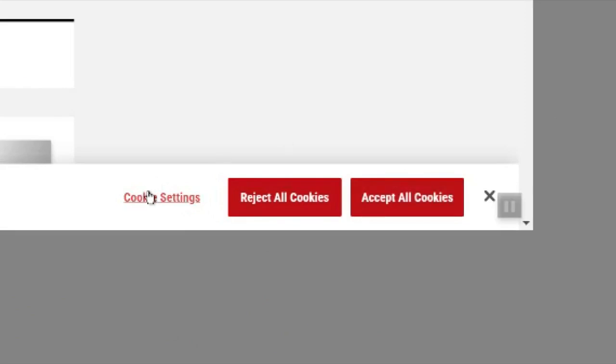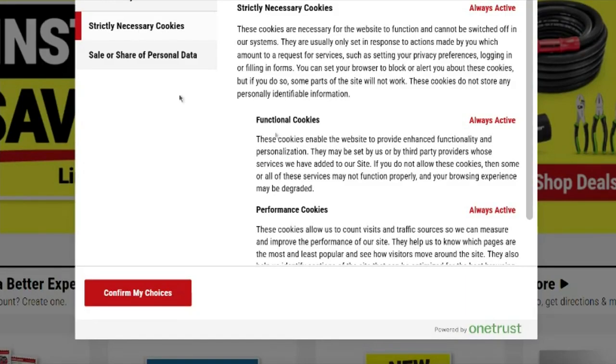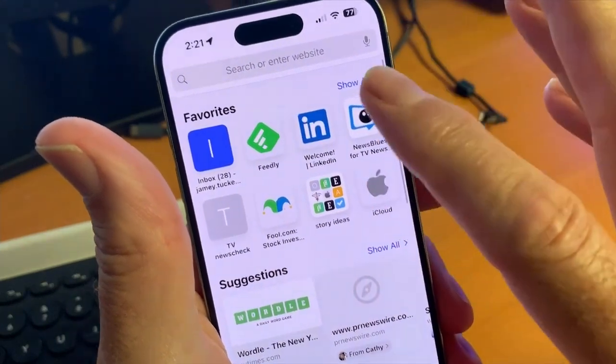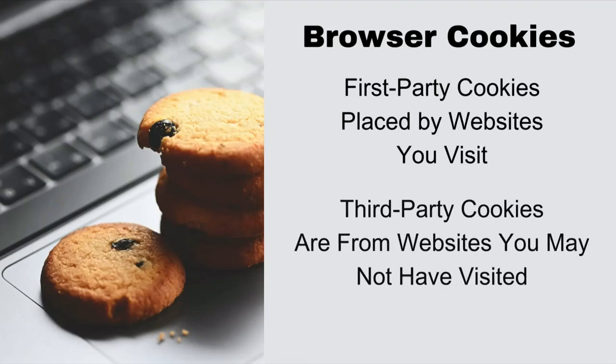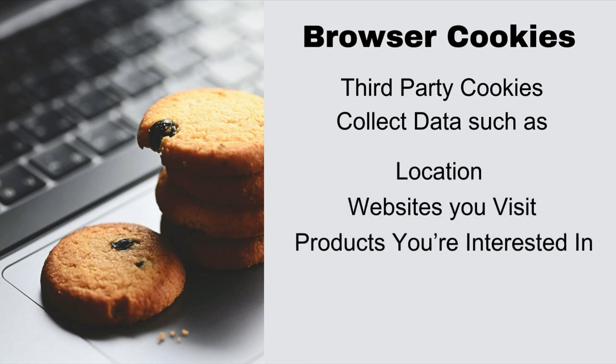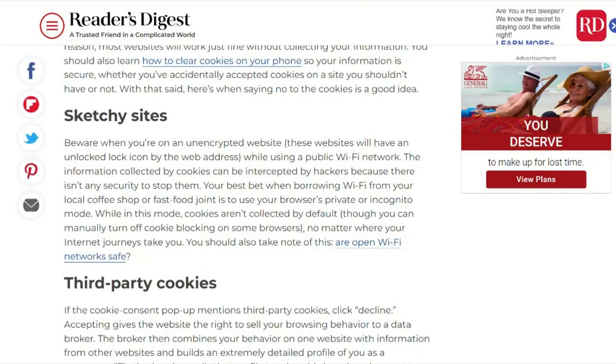Cookies are trackers placed on your smartphone, tablet, or computer to identify your device and how you use it. First-party cookies are only from websites you visit. Third-party cookies, though, are from websites you may not have gone to before. They can gather data on your location, web activity, products you're interested in, and the device you use, and then send you ads based on those things.